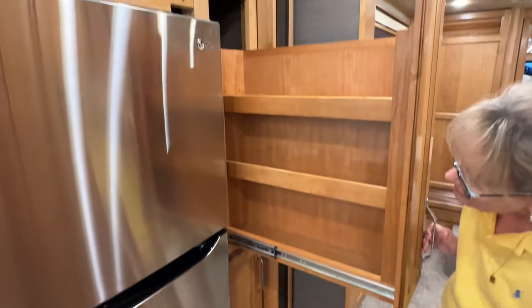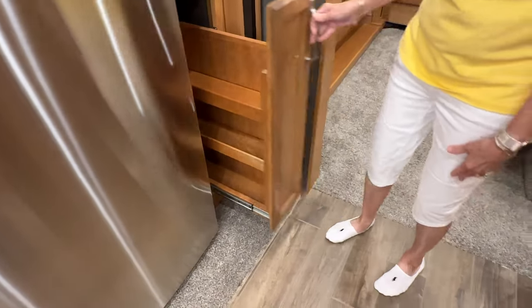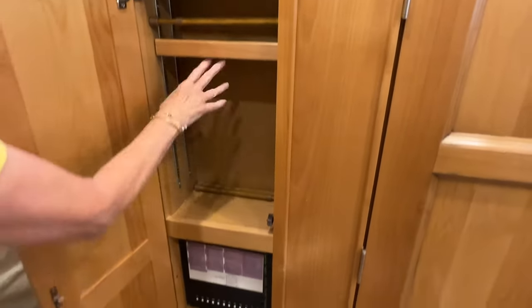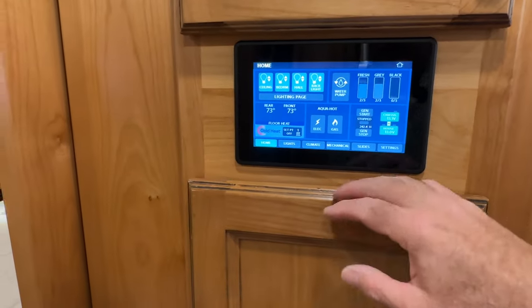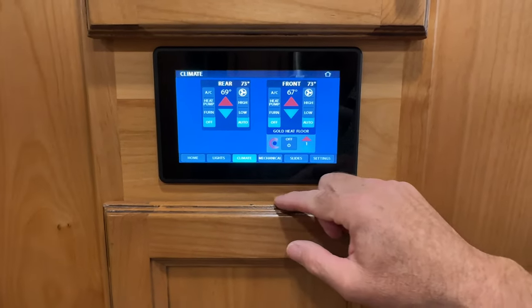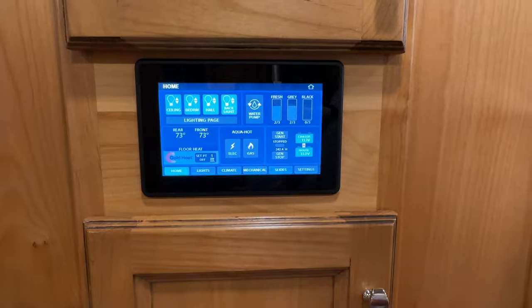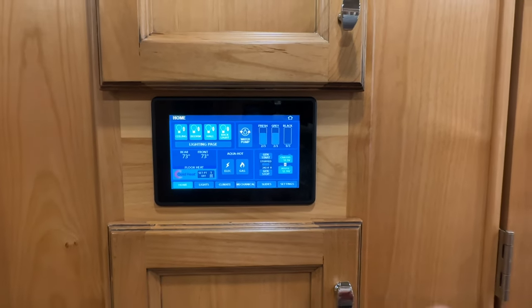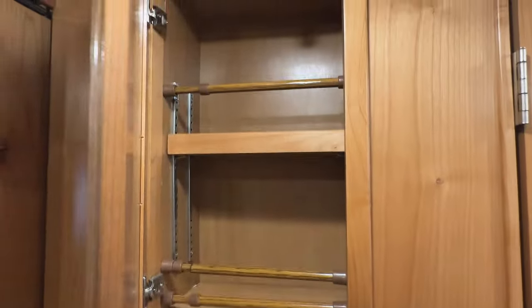You also have this really nice double pantry — you can adjust these shelves to however you want. Two of those, and here you have shelves with little bars where you can adjust them to use every square inch. This is your touch control for everything: heated floor, lights, climate, fans, slides. It's got four slides and is very easy to operate. The tanks show empty — though sometimes those sensors aren't fully accurate.